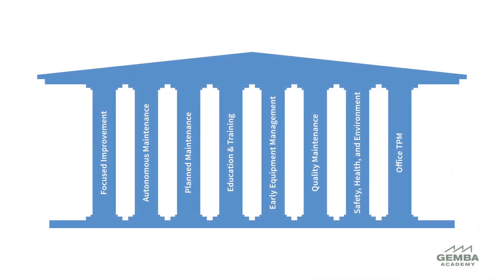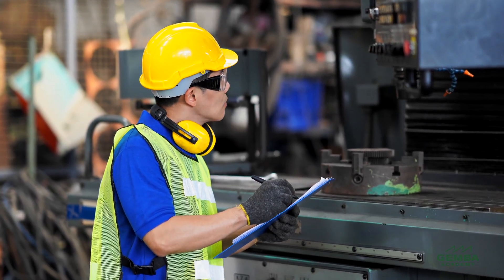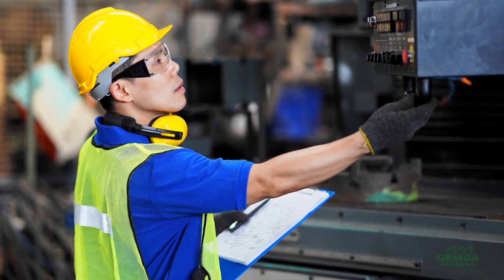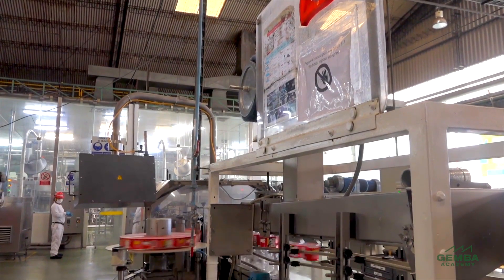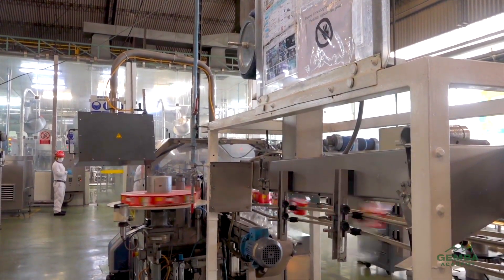Hello and welcome. Autonomous maintenance is one of the eight pillars of TPM and plays an important role in engaging the workforce in achieving equipment excellence. In a traditional approach, the maintenance department handles all types of maintenance activity while operators just run the machines. Autonomous maintenance is a system in which equipment operators perform a set of basic daily maintenance activities on their equipment. The overall aim is to support smooth and effective plant operations.